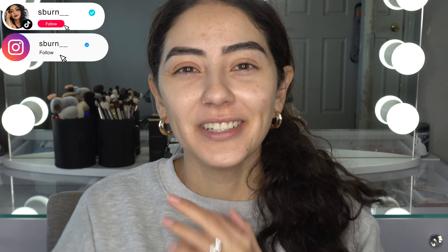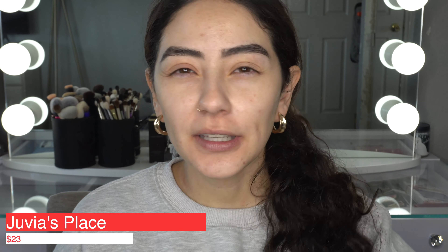Hi guys, welcome back to my channel! For today's video I'm going to be doing a comparison and review on the new Juvia's Place — actually, I'm not sure if this is new, correct me if I'm wrong — but this is the Juvia's Place I Am Magic Natural Radiance Foundation. The reason I'm talking about this foundation is because it is very comparable to Makeup by Mario. The claims are comparable; I haven't tried it out just yet, but by what I was reading and what it claims, everything seems to be legit and basically the same thing.